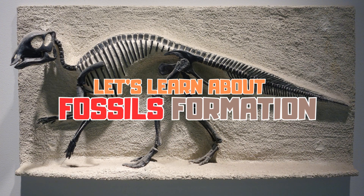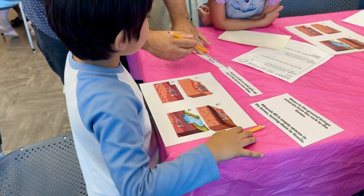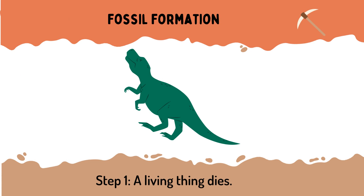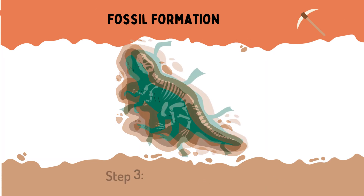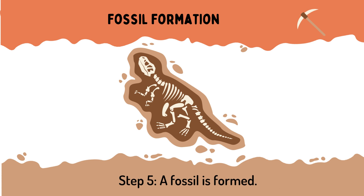Now let's look at fossil formation. Squids and octopuses don't have bones, so that's why we don't have soft marks. The animal's body begins to decay - see how we just have the bones left? Then many layers of dirt pile up. Step one: a living thing dies. Step two: it is covered in mud and dirt. Step three: soft parts decompose. Step four: minerals cover the hard parts. Step five: a fossil is formed.